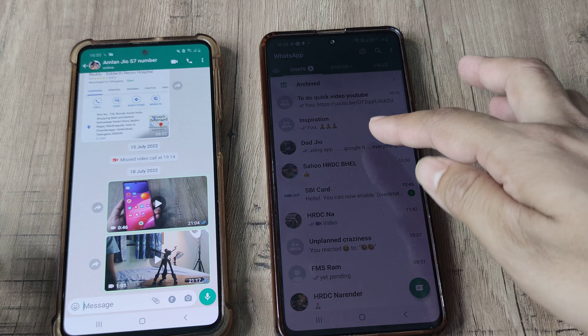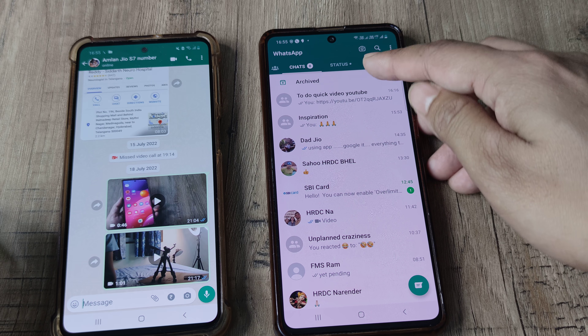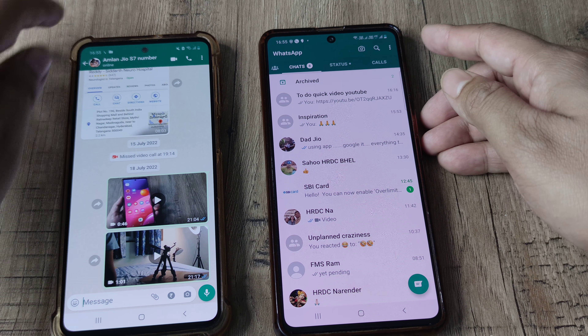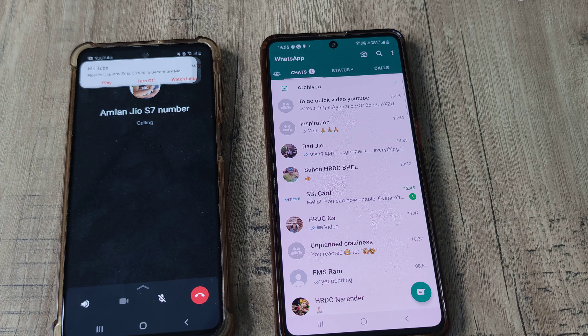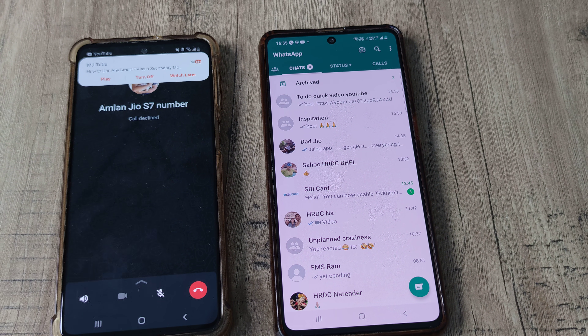I have WhatsApp on both the cell phones here with different numbers. I will try and make a call to my WhatsApp account on my right phone. So let's look at what happens — I will make a call. The phone is ringing and it automatically got declined.